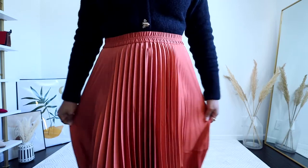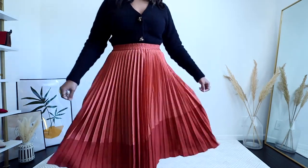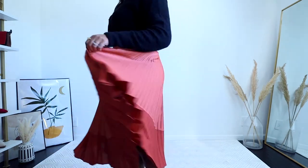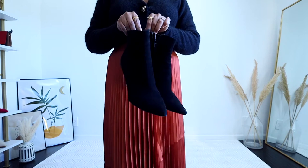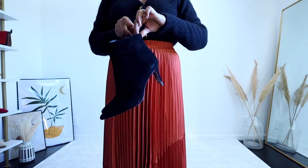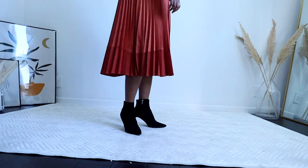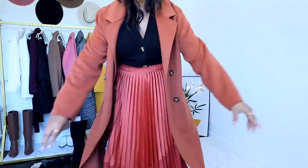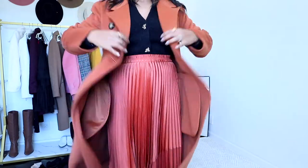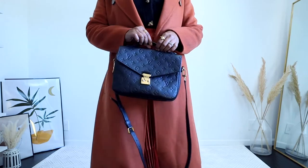For my first work from home look, I'm adding a pleated satiny skirt from Club Monaco — it's kind of a cognac orangey color. I tucked my cardigan into the skirt. If I had to go out, I would add pointy toe booties to elongate my entire look and a matching woolen coat. This is optional, but I love creating monochromatic looks for winter.